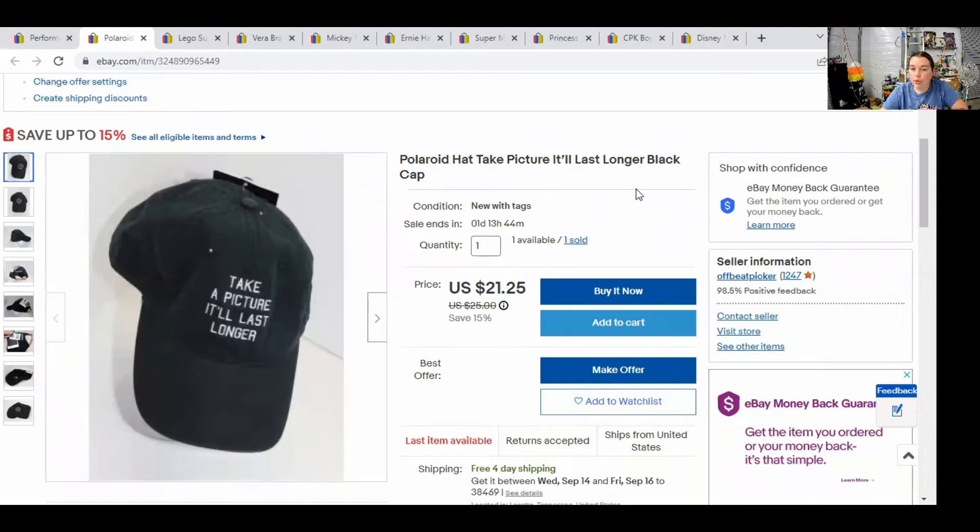The first item is a Polaroid hat. It said, 'Take a picture, it'll last longer.' I got this at a dig bin for $2, and this hat actually sold for $16.